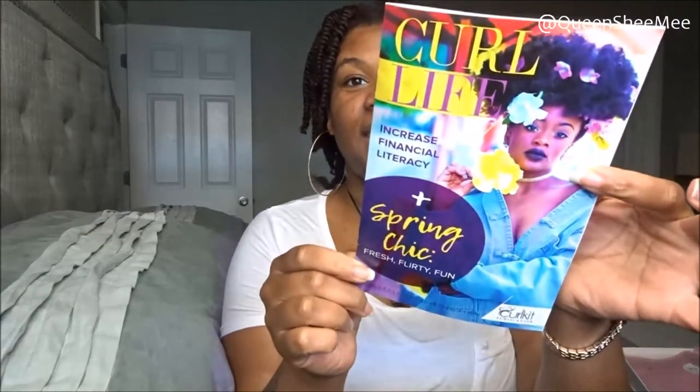So this is the April 2019 curl kit, and of course each curl kit comes with a curl life booklet. I think these booklets are so adorable, and this month it's called 'Increased Financial Literacy' plus 'Spring Chic: Fresh, Flirty, and Fun.' I love the vibrancy of this booklet this month. I'm a May baby — my birthday is next Saturday — so happy early birthday to all my Taureans out there!